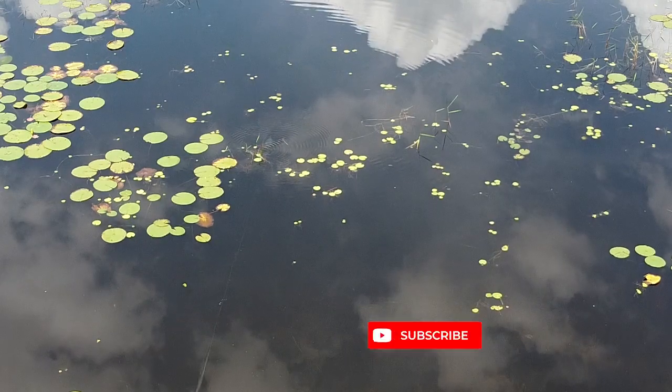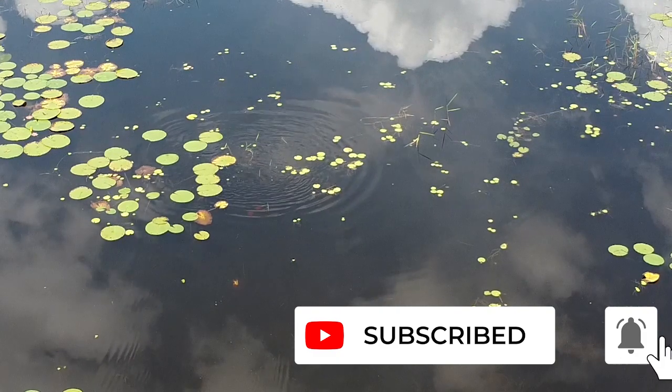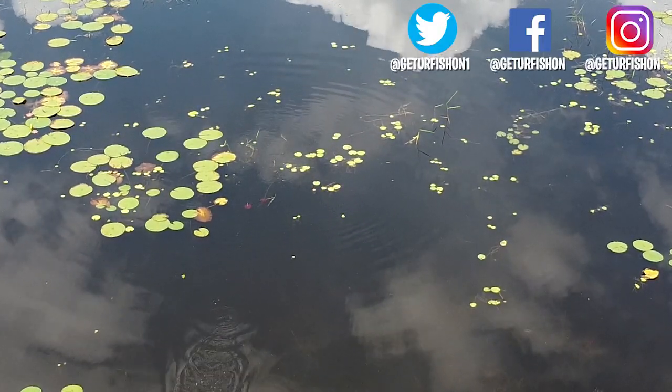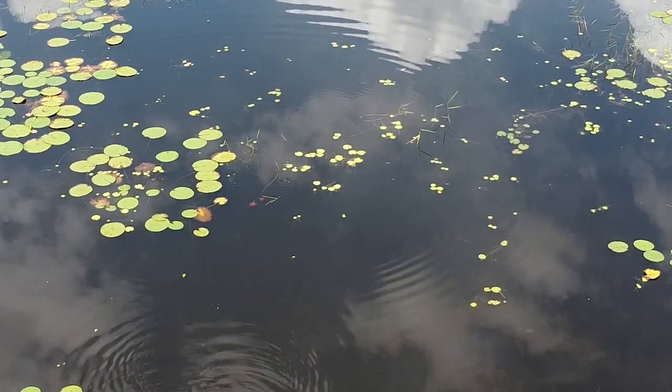Thanks for hitting that subscribe button and that like button. Please comment below and tell me what you think. Also, click that notification bell so you know when the next video comes out. Thank you for doing that. Remember, take a kid fishing — get your fish on! We'll see you soon. Cheers.